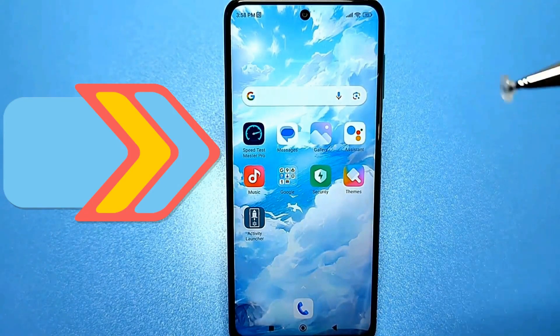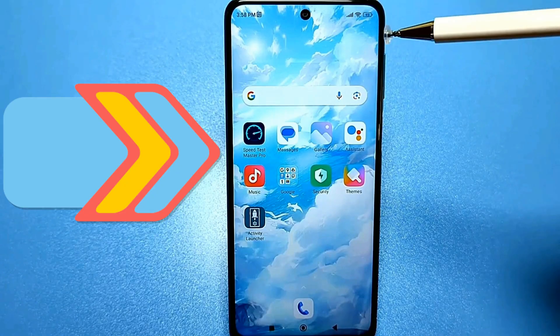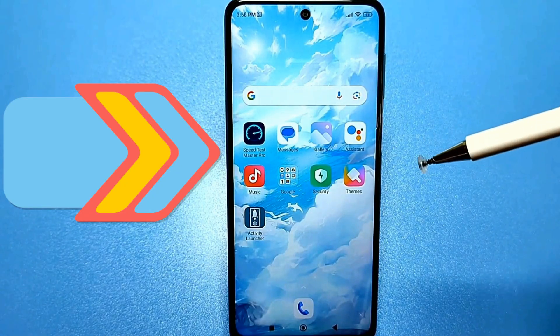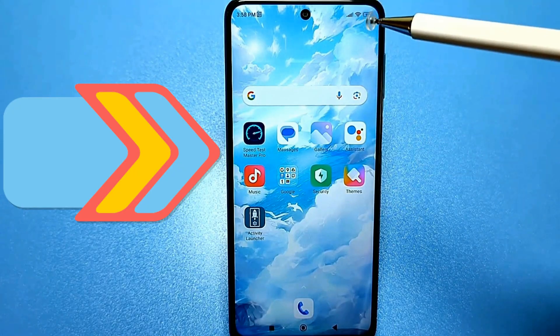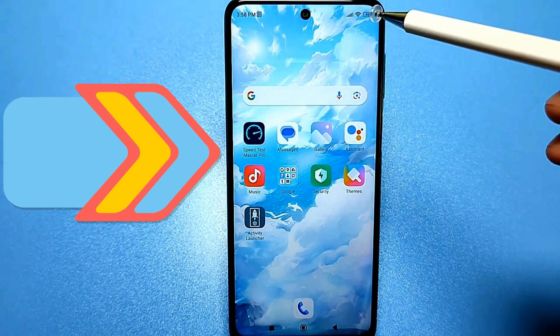Hello everyone. Today we have a very useful video for those who are tired of constantly charging their smartphones, phones or tablets. After these settings, your Android phone will really last longer. I'll tell you about the main battery problems — why does the battery drain quickly?